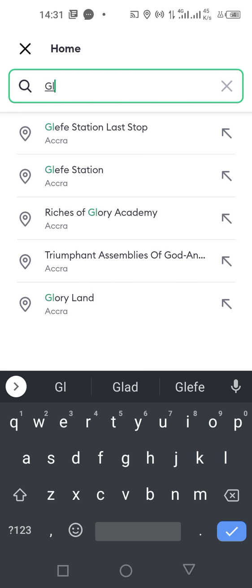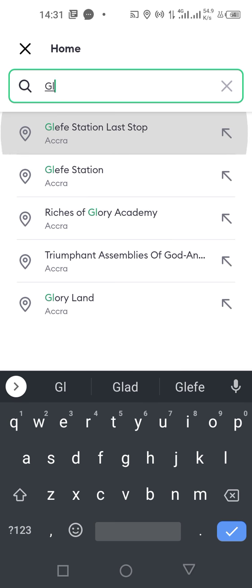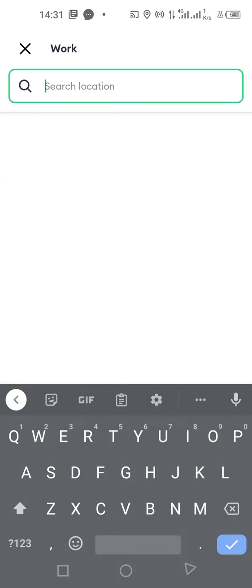For example, typing 'Riches of Glory Academy' brings up Glyphys Station Last Stop. Let's tap on Glyphys Station Last Stop as our home location.